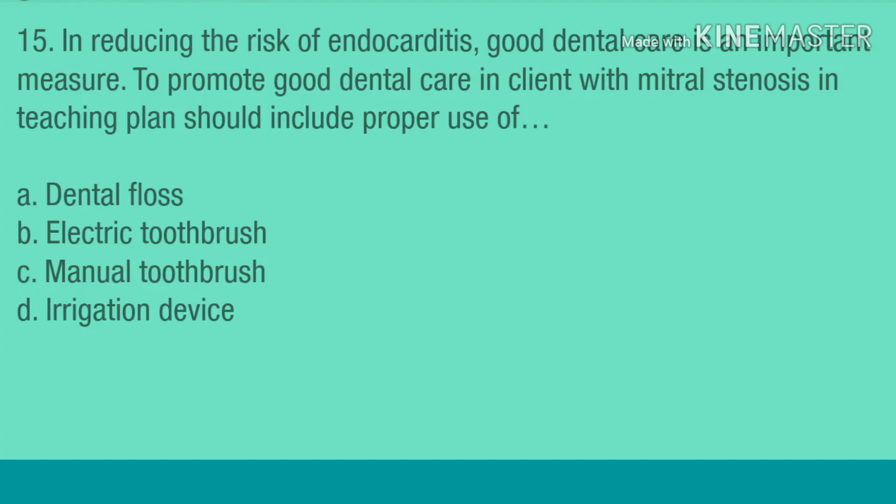Question 15. In reducing the risk of endocarditis, good dental care is an important measure. To promote good dental care in a client with mitral stenosis, the teaching plan should include proper use of: A. Dental floss. B. Electric toothbrush. C. Manual toothbrush. D. Irrigation device.